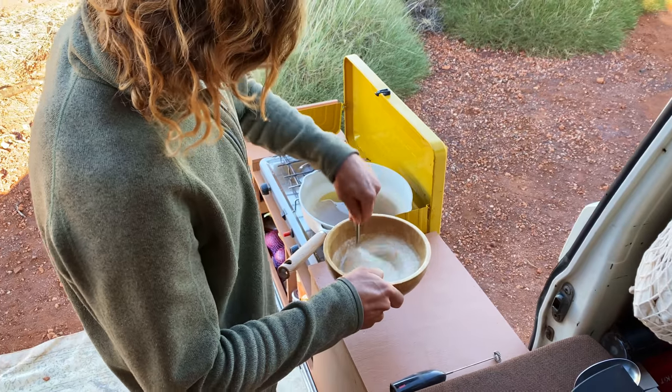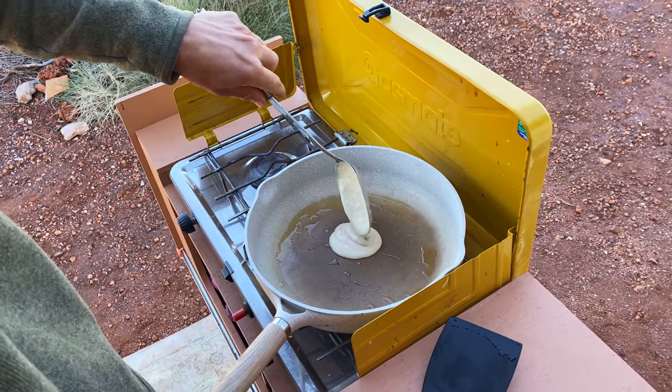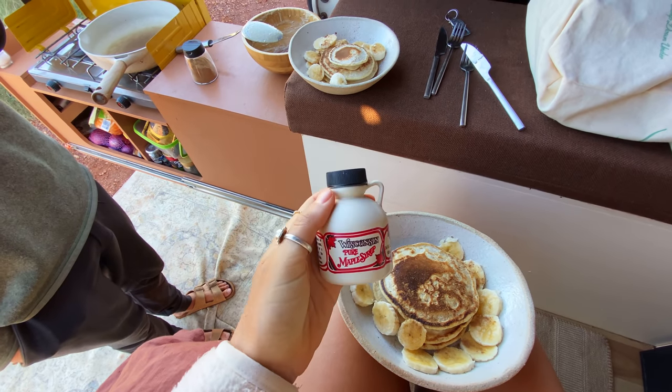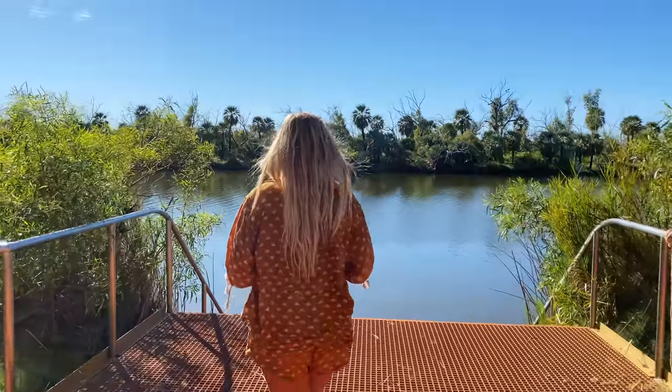Good morning. It's chilly in the mornings but it's a nice break because the days are so warm. We have our coffees on, and then we're going to go check out Deep Reach Pool. I don't even know what it is, but it's about two k's from the campsite and it's on the way out of the park. We're in no rush. We decided to make pancakes before we head off, and my mom sent me a little mini bottle of syrup from Wisconsin in a care package, which is very cute.